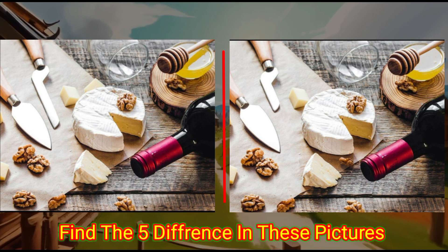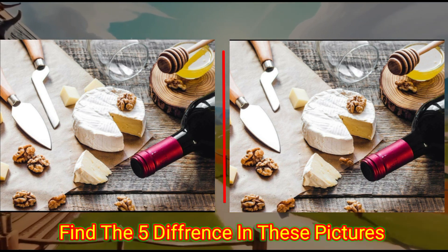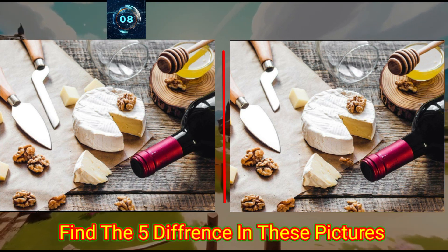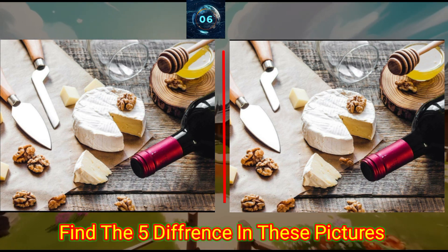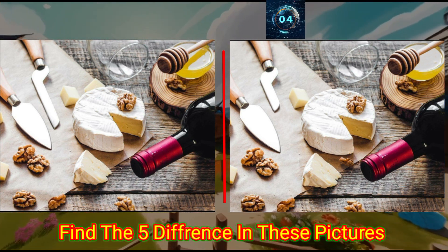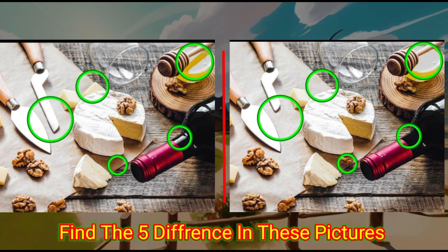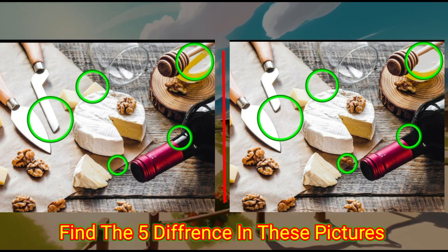This is the eating material. Can you find the differences in these photos? Check the answer below. Thank you very much.